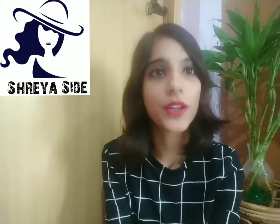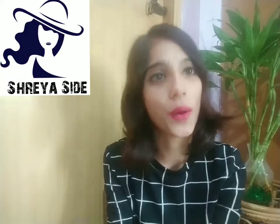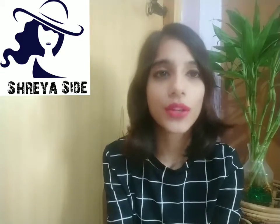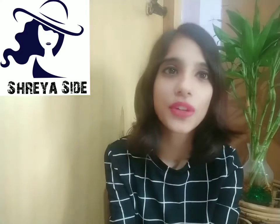Hi guys, I'm Shreya, welcome back to my YouTube channel Shreya's Side. I hope you're all doing very well. As you must have seen from the title, today I'm going to do an unboxing with all of you.